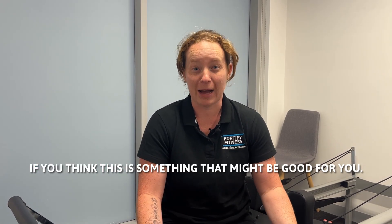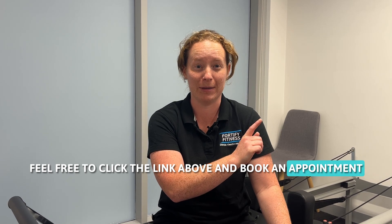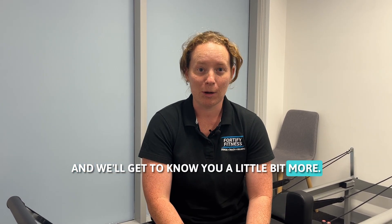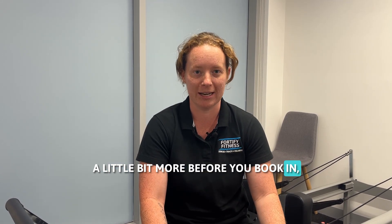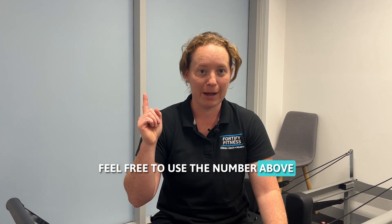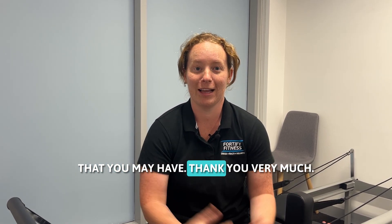If you think this is something that might be good for you, feel free to click the link above and book an appointment and we'll get to know you a little bit more. If you have more questions or want to chat before you book in, feel free to use the number above and we're more than happy to answer any questions you may have. Thank you very much.